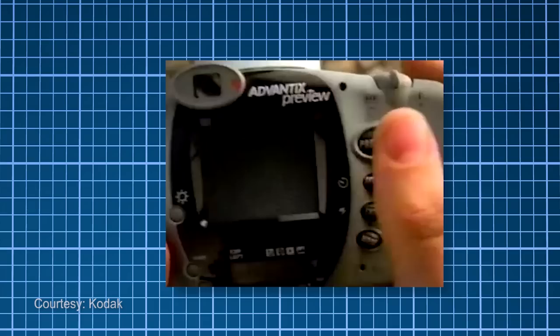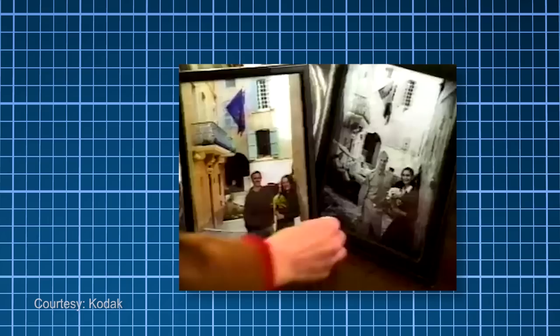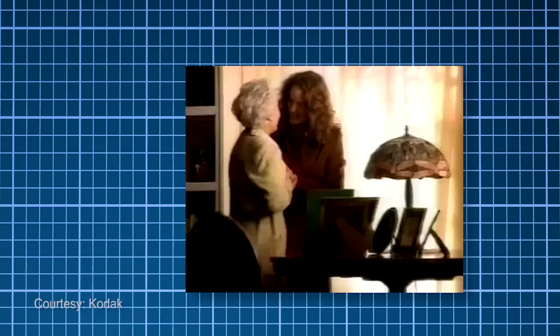Here's a technological oddity: the Kodak Advantix camera has a preview screen. It's the only film camera that lets you see a picture right after you take it. I find that interesting because it has all the marks of a digital camera — a compact size, an LCD, the ability to see your photos — but it's still film.